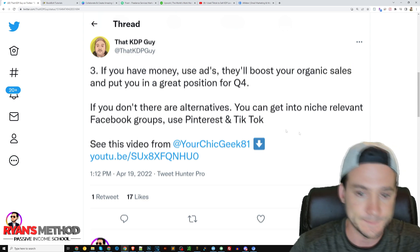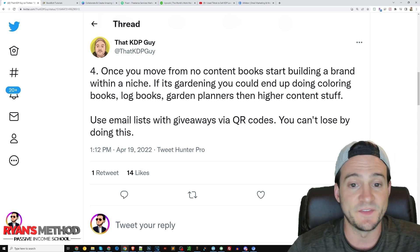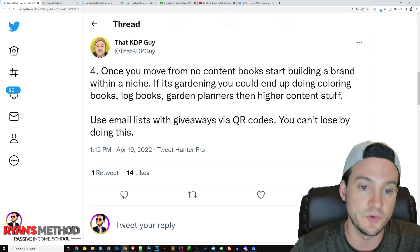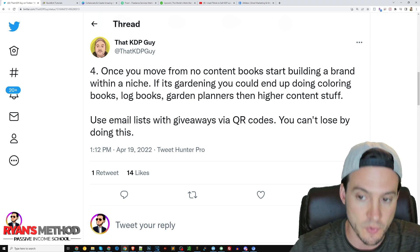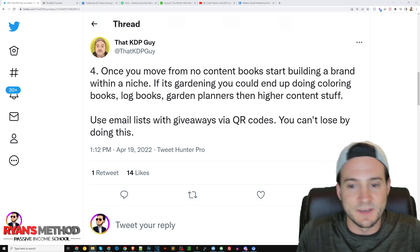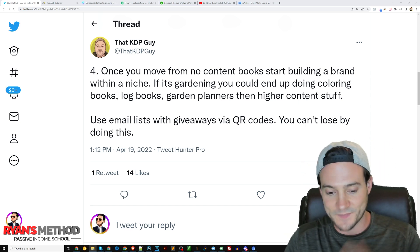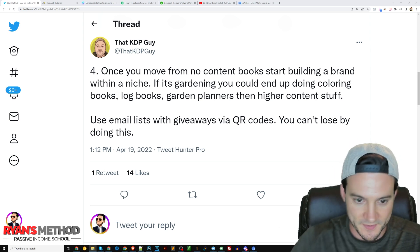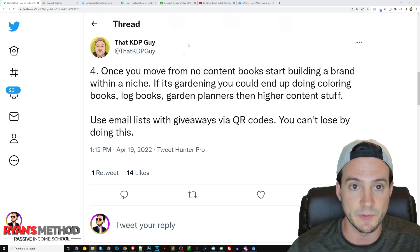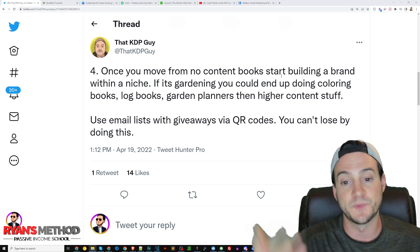Number four: once you move from no-content books, start building a brand within a niche. If it's a gardening niche, you could end up doing coloring books, log books, garden planners, and other high-content stuff. Use email lists with giveaways via QR codes — you can't lose by doing this. I'm always a little uncertain about QR codes in America, though. In China everyone's used to scanning QR codes for payments via WeChat, but I'm not sure all Americans are up to speed. Maybe pair a QR code with a short URL like a Bitly link — you can do both.